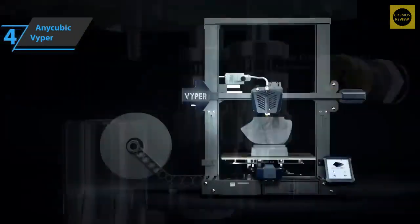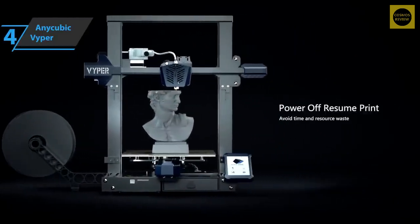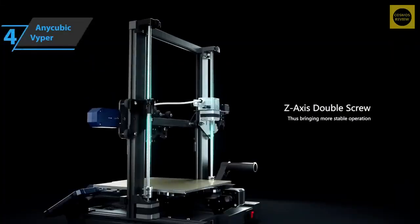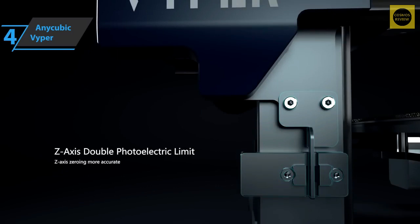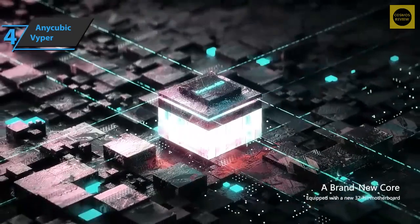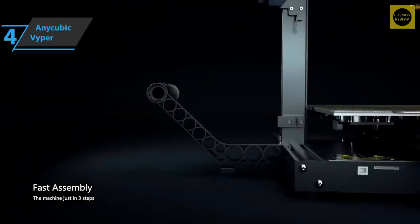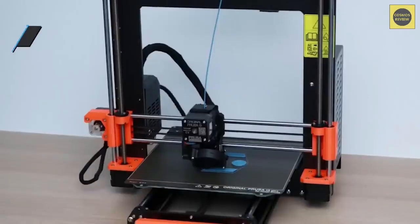The printing is very good with lots of fine details and no major errors. The interface is basic and quite simple, but easy to use, and hasn't stopped the awesome hardware from shining. When you consider the Vyper's generous print volume of 245×245×260mm and auto-leveling feature, it's easy to justify its price. For the listed price, you can't beat this one.